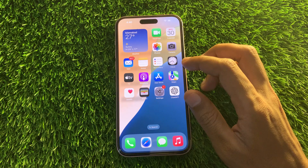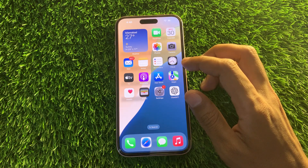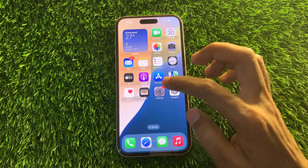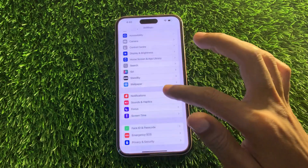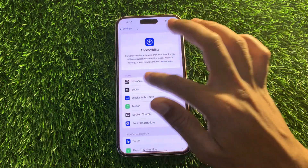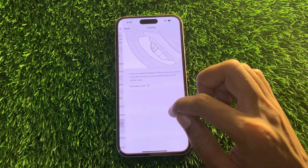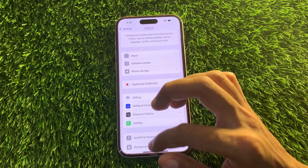The next step is to unpair and set up CarPlay again. If you're still unable to use CarPlay, it's recommended that you unpair and set up a new connection — this should help eliminate any technical issues preventing CarPlay from working. Go to iPhone Settings, tap General, then CarPlay, unpair your car, and then pair it again.